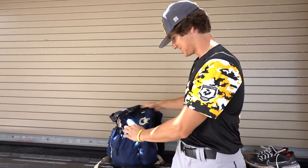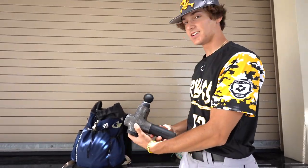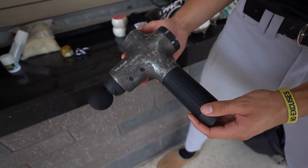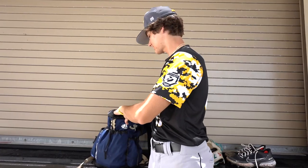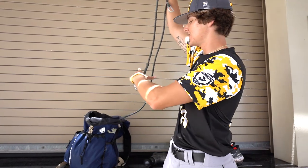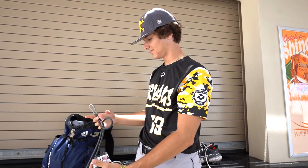Getting into the bag here. Got the GT Adidas bag. First thing, got a massage gun — necessity, definitely need this. We got the med back, J-bands, we got some USA Baseball bands — get the job done.